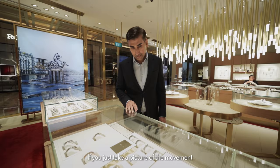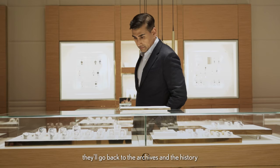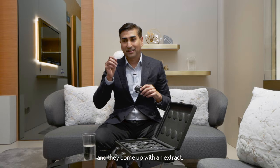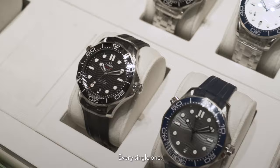They really take care of their collectors. If you just take a picture of the movement and give them the serial number, they'll go back to their archives and come up with an extract. And a really great part — the CEO of the company signs that paper, every single one.